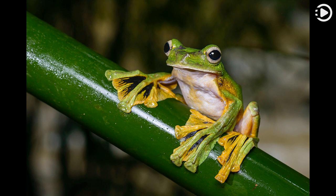It lives almost exclusively in trees, and when threatened or in search of prey, will leap from a branch and splay its four webbed feet. The membranes between its toes and the loose skin flaps on its sides catch the air as it falls, helping it to glide.